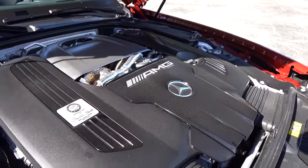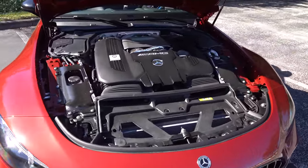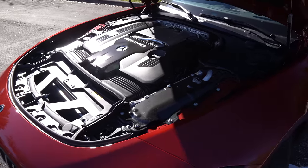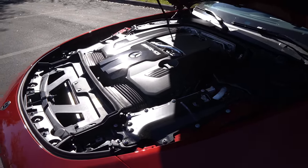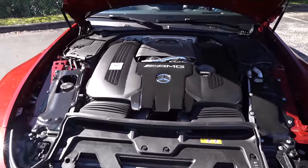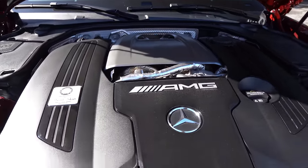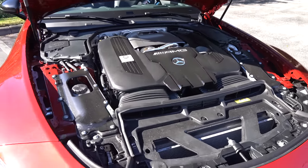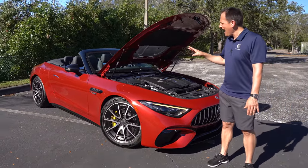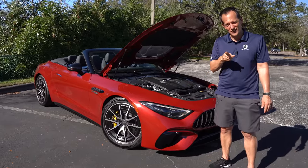Comparing to the Porsche 911 Carrera 4S: that vehicle has a twin-turbo flat-six putting out 443 horsepower mated to an 8-speed DCT, zero to 60 in three seconds flat, and a top speed of 190 miles per hour. The great news about the new SL55 is that the convertible top is 46 pounds lighter than the previous generation and folds in 15 seconds. This car has AMG active suspension control, race mode with the performance package, and launch control.